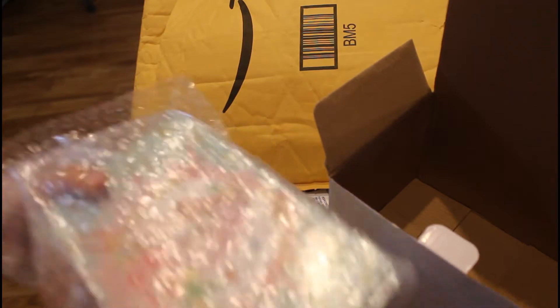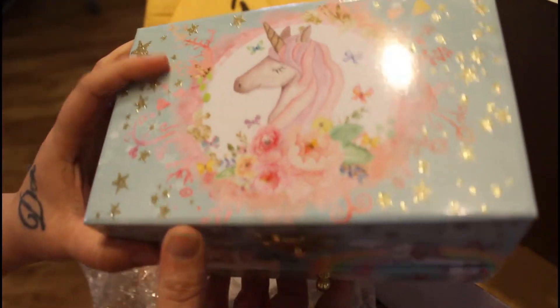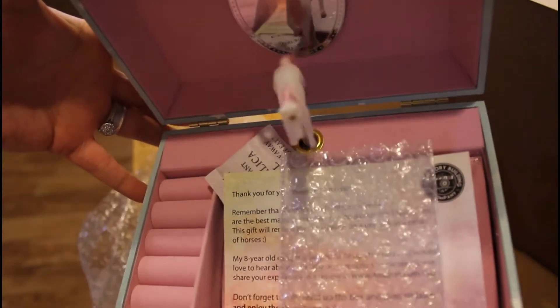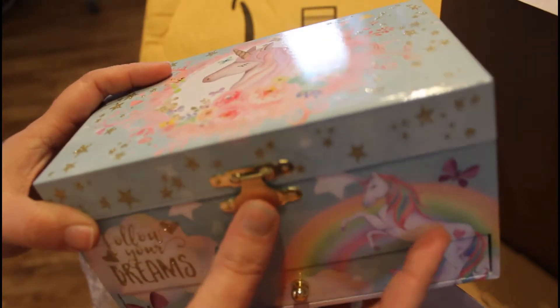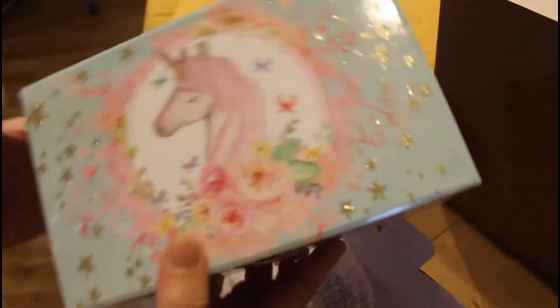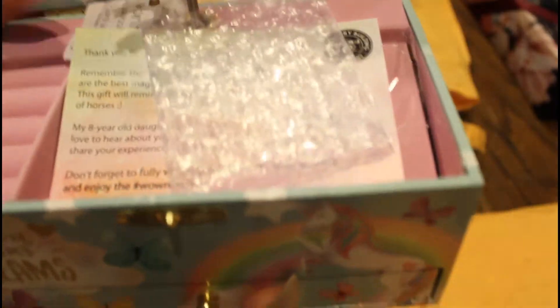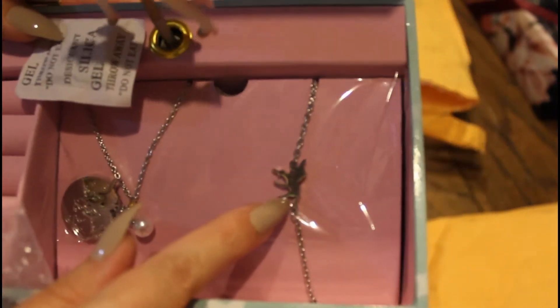She picked everything out herself. I had her look through a bunch of stuff and she picked out what she wanted, and I just placed the order. Isn't that pretty? It's got a little drawer down here, it's so pretty. It also comes with a necklace and a bracelet.